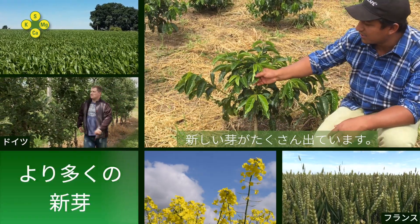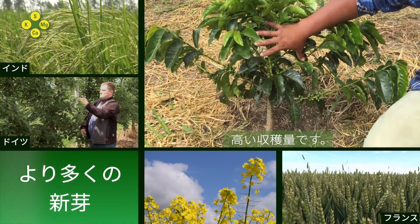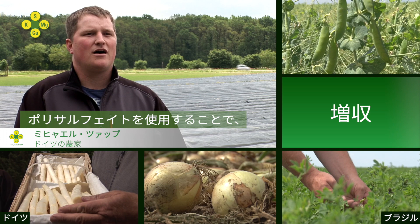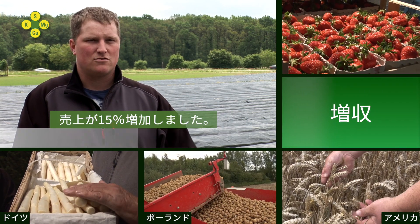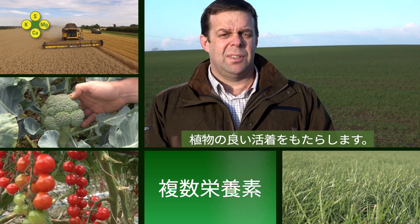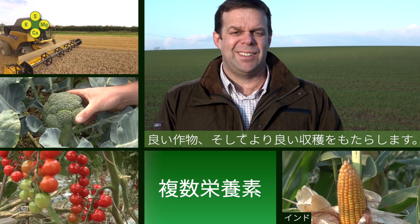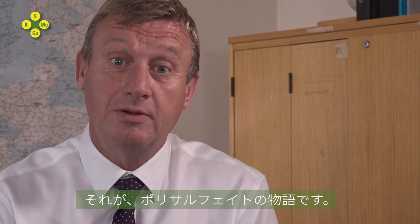They present new leaves. And above all, for us, the caficultors, there is a greater production. At our company, we have experienced 15% more consumption in the culture. The four nutrients within polysulfate enable us to have a good establishment of the plant, a good crop, a better yield. Try it. You can just try it. And that's the polysulfate story.